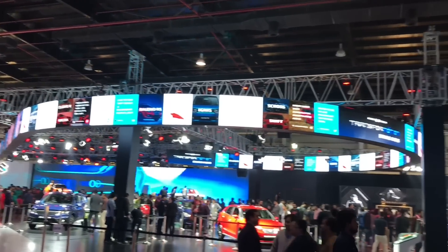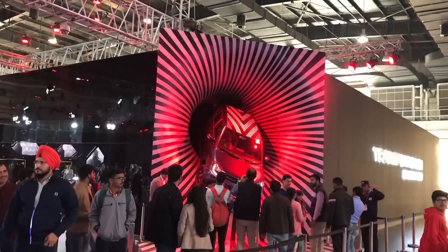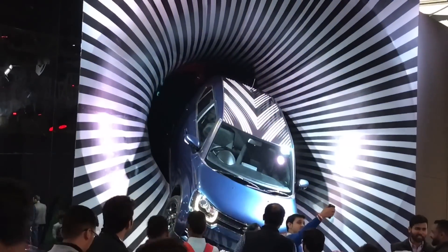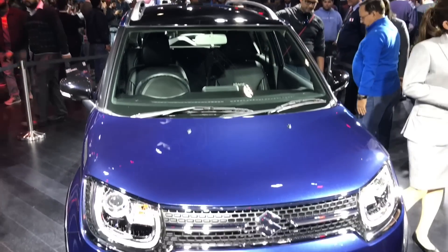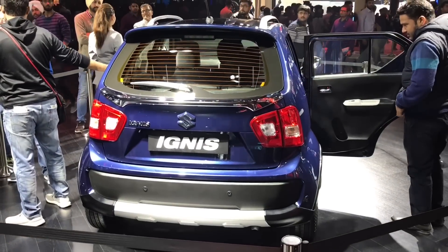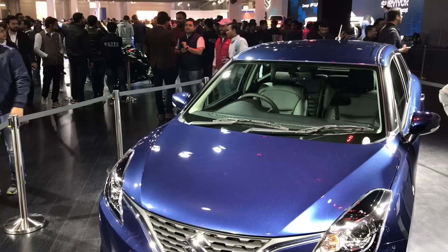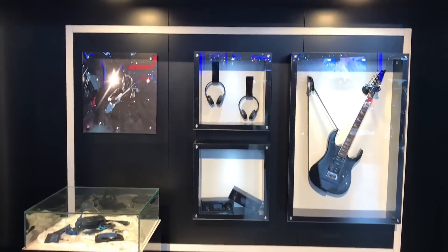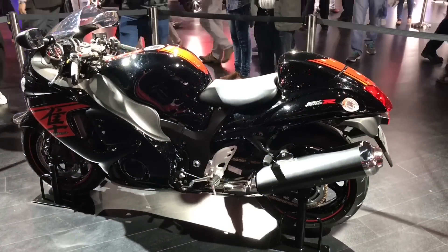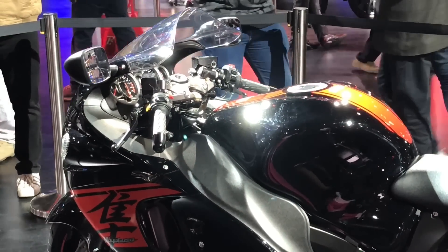Let's take a look at the Maruti Suzuki booth at Auto Expo. These are some of their popular models. The partnership is going really strong, and they are leading in most of the categories. They had an interesting merchandise section, and some Suzuki bikes were also on display.